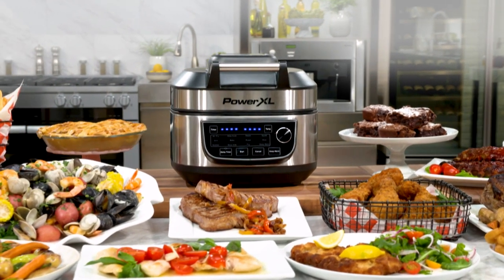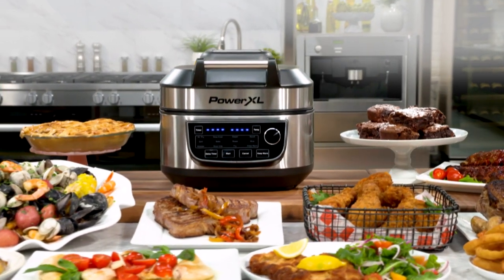Call Global Shop Direct or go online now and get the PowerXL grill air fryer for the low price on your screen. But wait — if you order today, you'll also get three bonuses.